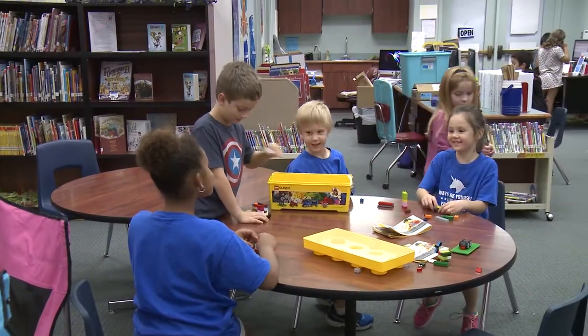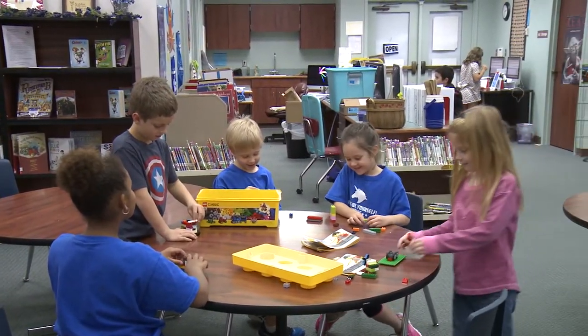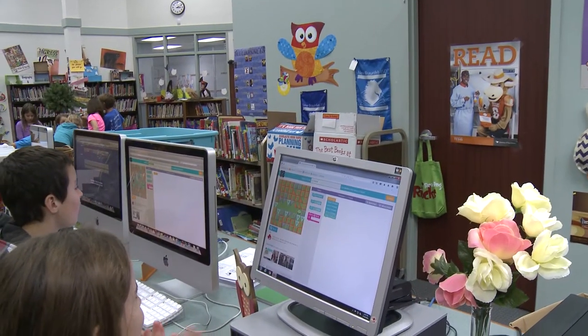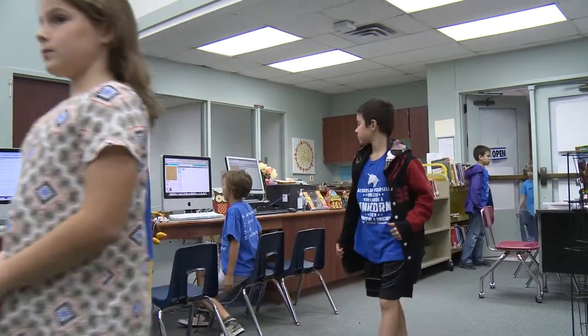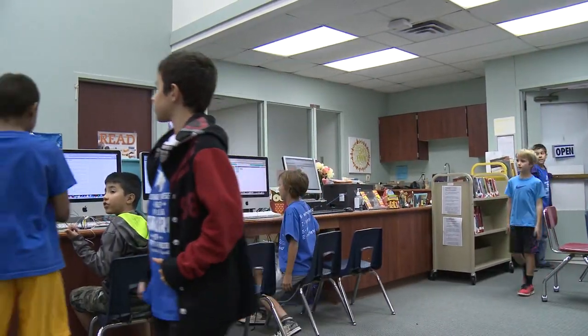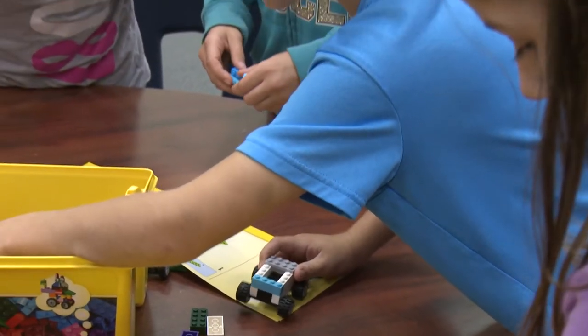What we do is we have the teachers pick one child from each class every Friday afternoon from 2 to about 2:45 in the library, so that the majority of our campus would be able to have access to this club. They come in and I have different stations for different grade levels.